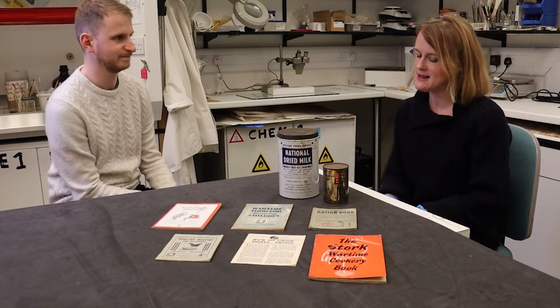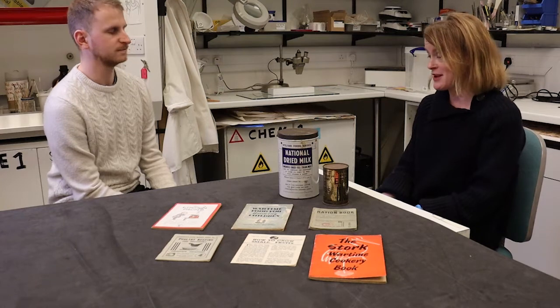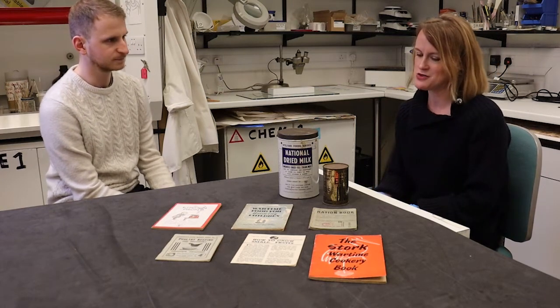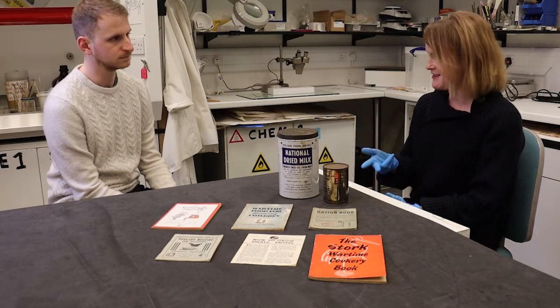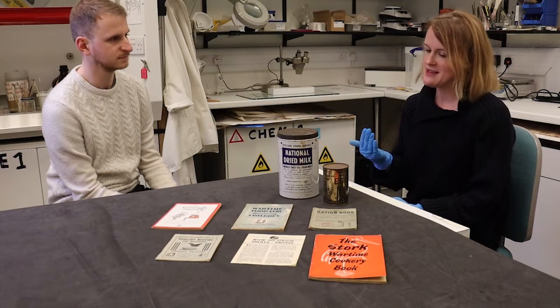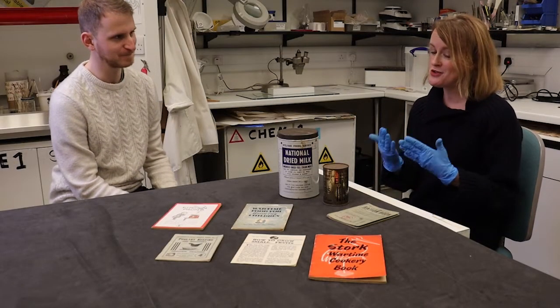Rationing came in during 1940 and food rationing carried on all the way until 1953, so people had a long time to get used to the system, though it changed throughout that period. The first foods rationed were butter, sugar and bacon, and by 1942 things like milk and eggs were also rationed.